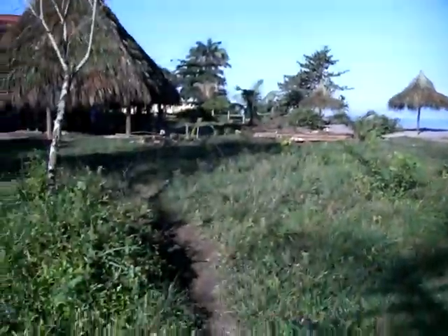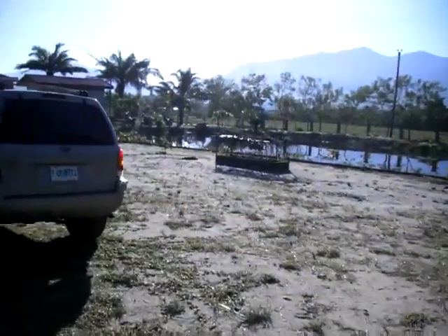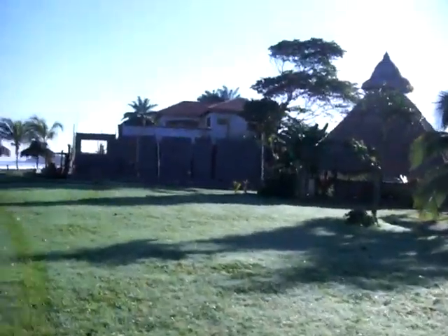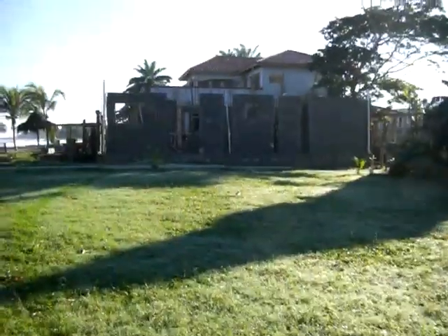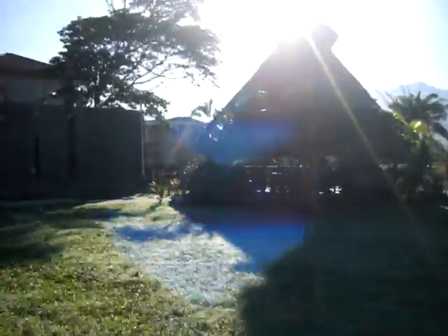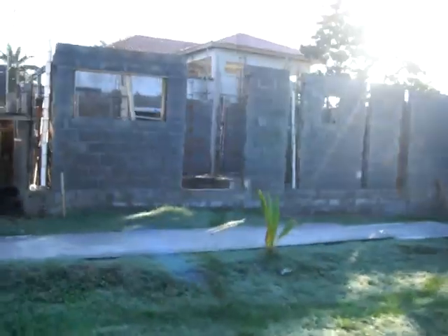This area needs to be cleared and cut down here — it's ready to build. It's a quick tour. www.HondurasBeachFrontValues.com — this is Chris Barrett. We have a beach club under construction here. This is Slavin's house, lot 4, under construction.